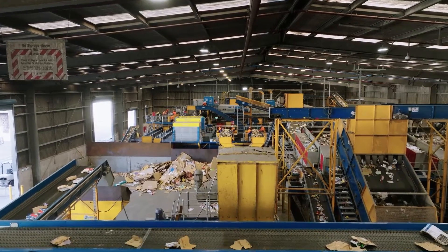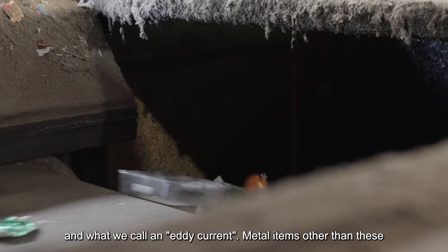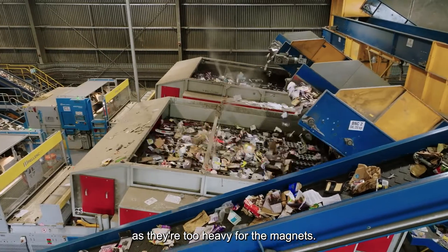What's left? All those tins and cans. They get sucked out by magnets and what we call an eddy current. Metal items other than these can cause machinery breakdowns as they're too heavy for the magnets.